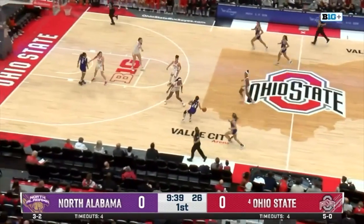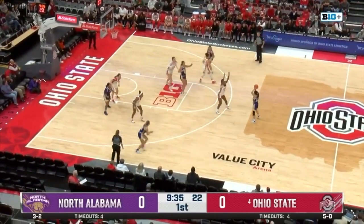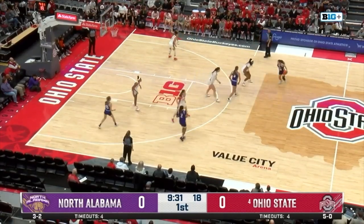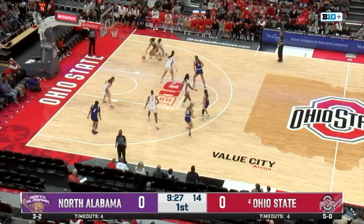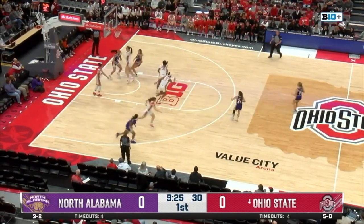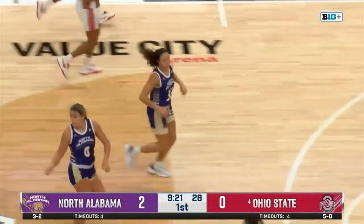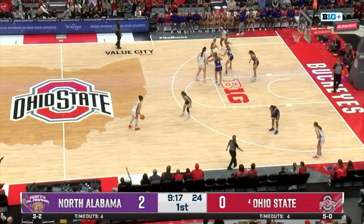They're out and running. This is Hana Suzuki, the 5-3 guard out of Japan. Ohio State in man defense, and here is Suzuki, all the way out to Skylick Hill, drives baseline on Madison Green, and off the glass and in, and North Alabama strikes first.